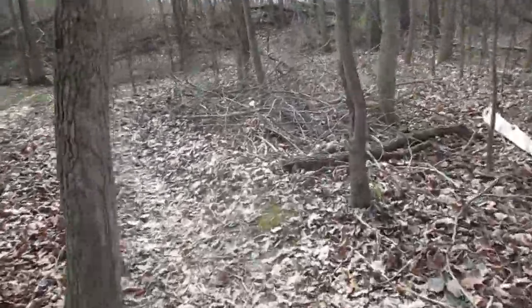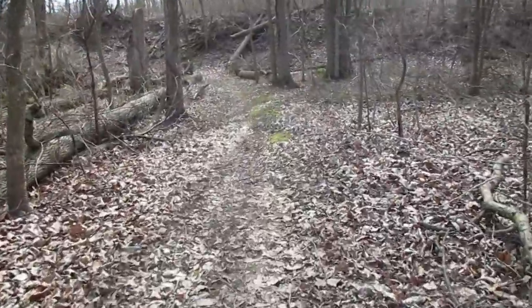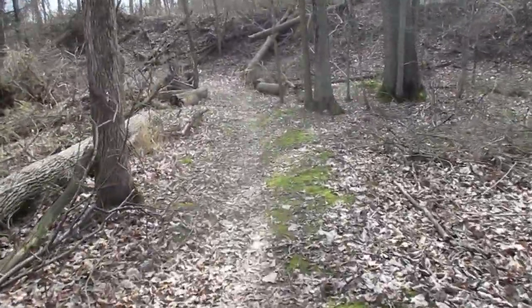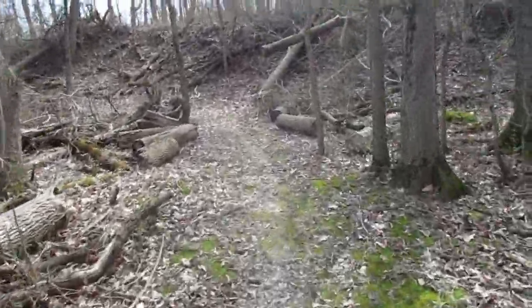This is the first part of the trail I've actually walked on where I'm walking on the ground. So far I've been walking on boardwalks, or just boards on the ground to keep them up off the wet ground.